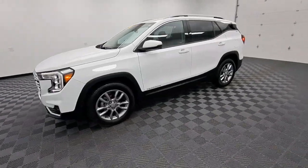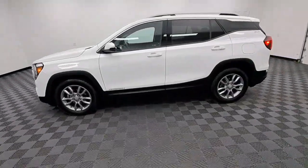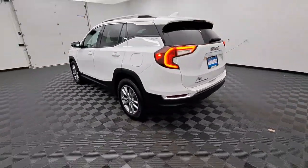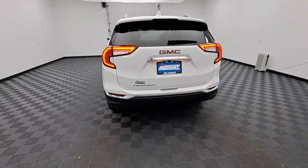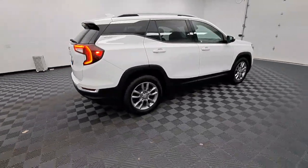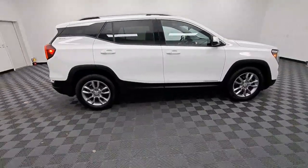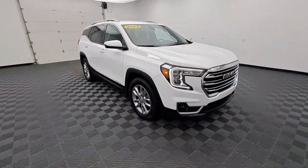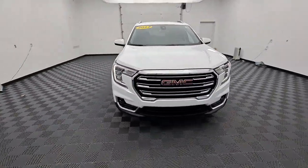Get into the 2022 GMC Terrain. With less than 25,000 miles on the odometer, this vehicle provides excellent value. Enjoy road trips more than ever before in this handsomely styled Terrain. Its comfortable, flexible interior offers all the amenities and space you need to make the journey relaxing. And you'll love its high safety scores too.